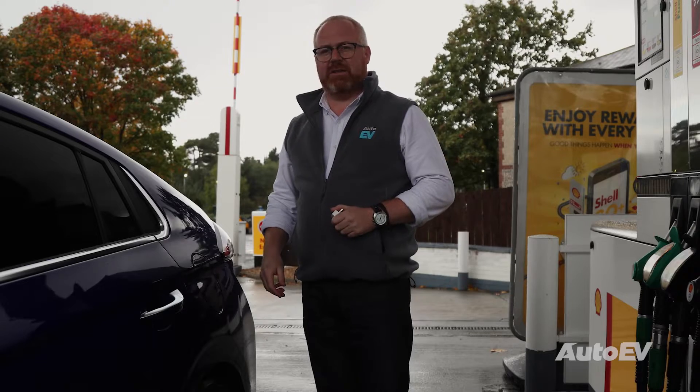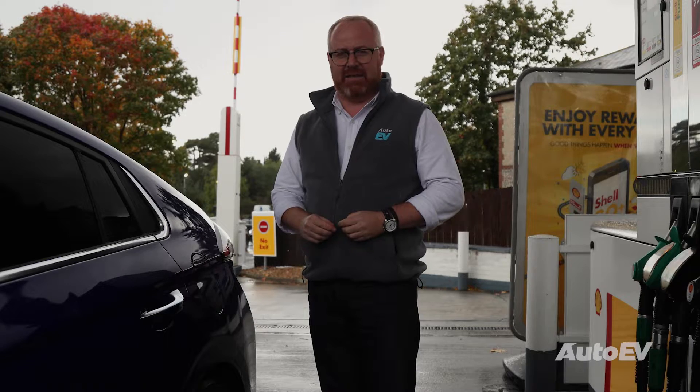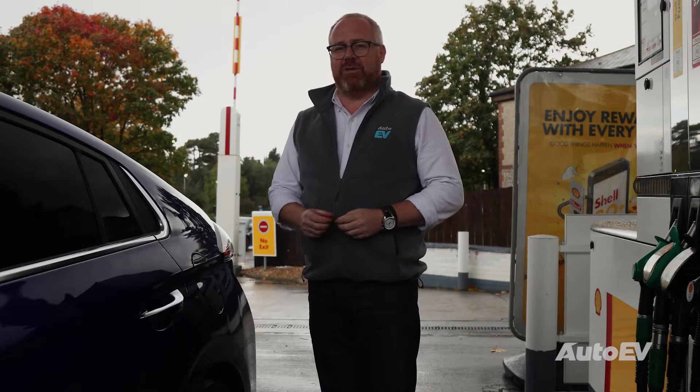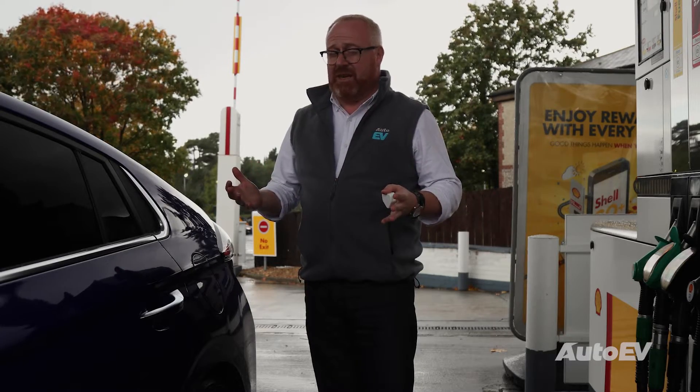Since 2013 in the UK, electric car sales have now risen by over 153%, with even the likes of Volkswagen and Porsche bringing out their own ranges of electric vehicles. But the terminology surrounding them is still very, very confusing.